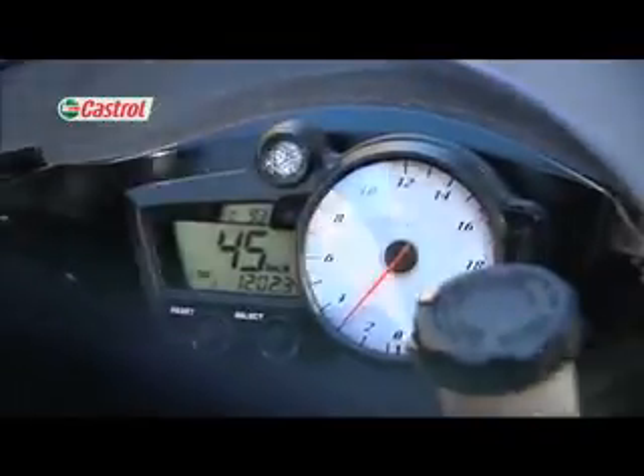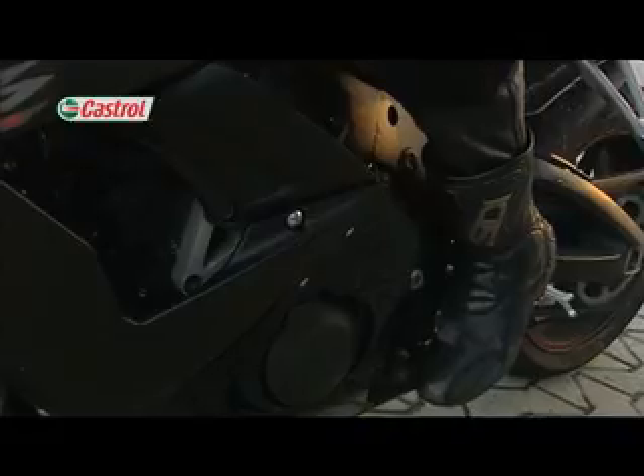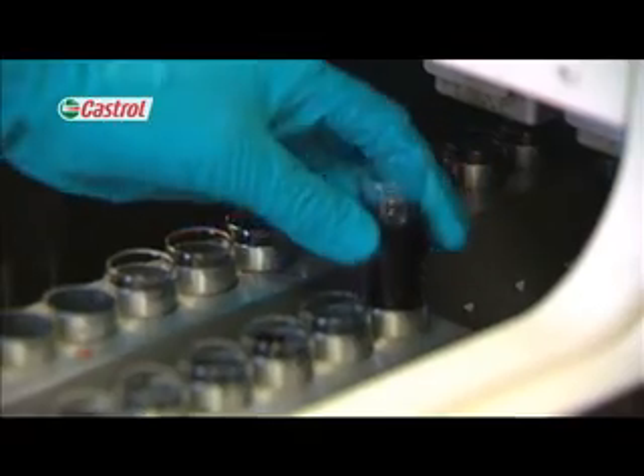All our field trials are tightly controlled using fully trained riders and pre-approved test routes, using constant batches of fuel and oil. Oil samples are routinely taken and analysed to keep a check on its performance as it relates to engine wear and viscosity control.